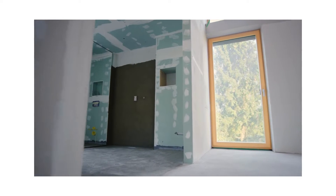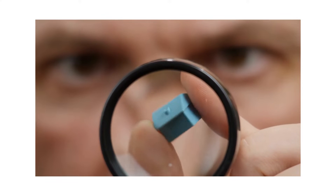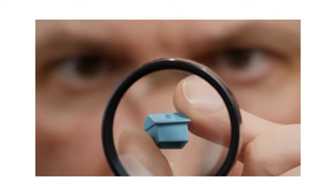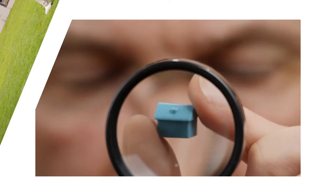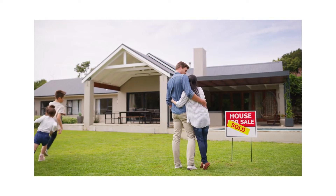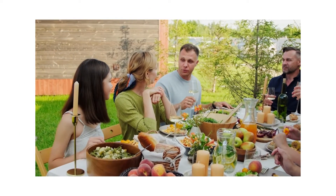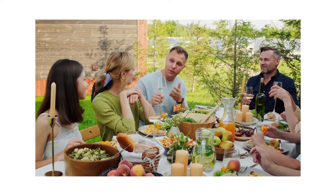Why room count matters. So, why care about room count? Well, it affects your home value. More bedrooms and bathrooms mean more worth. But the number of rooms also influences how user-friendly and comfortable your home is. Think about this — if you're part of a five-member family, you're likely not house hunting for a one- or two-bedroom place.